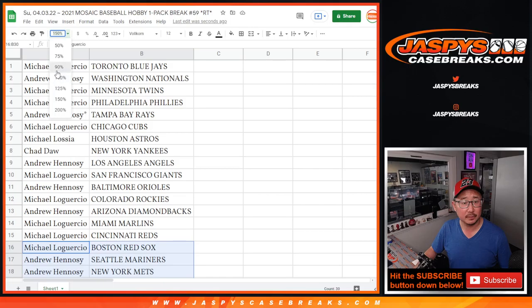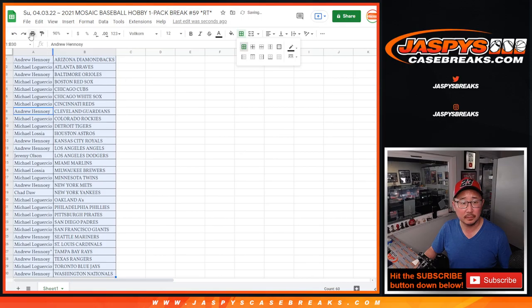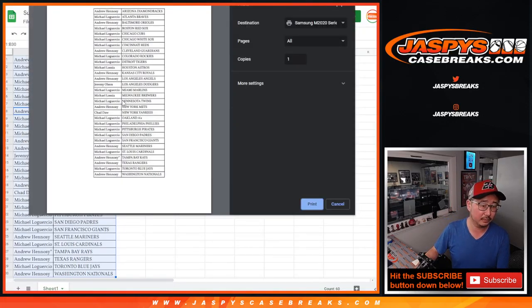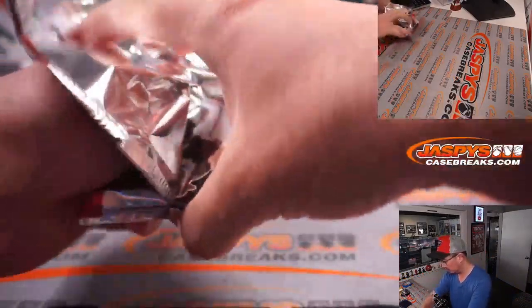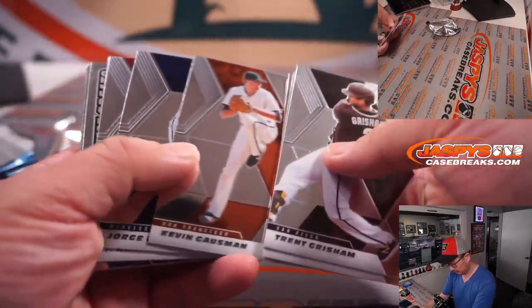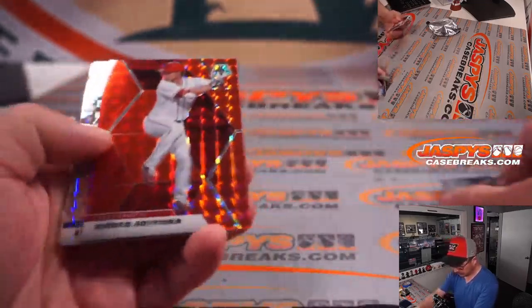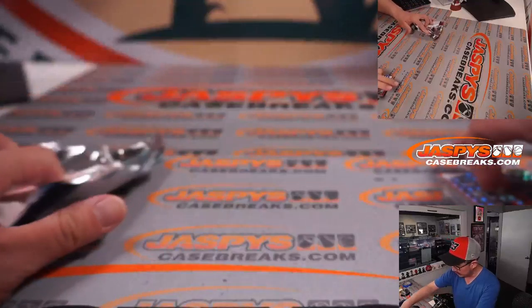All right, no trade windows in these filler breaks. So here's the first half of the list. One, two, three. Shogo Akiyama, red, Adley Rutschman right there as well.